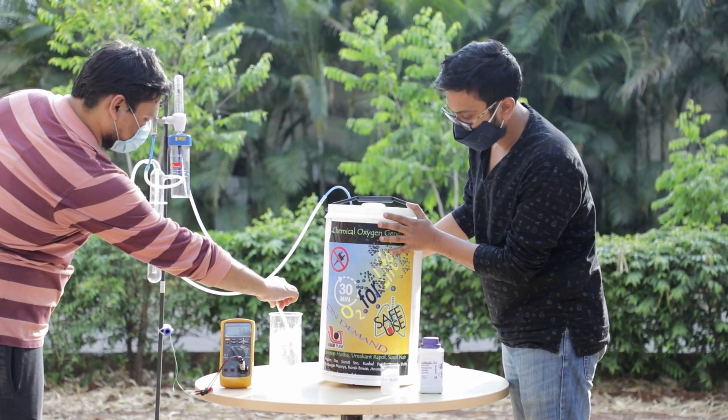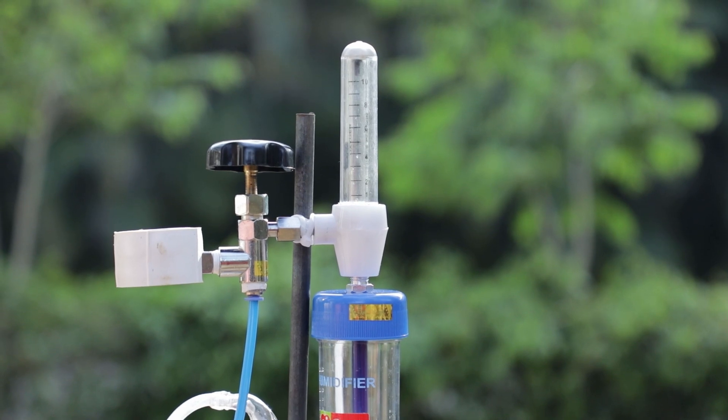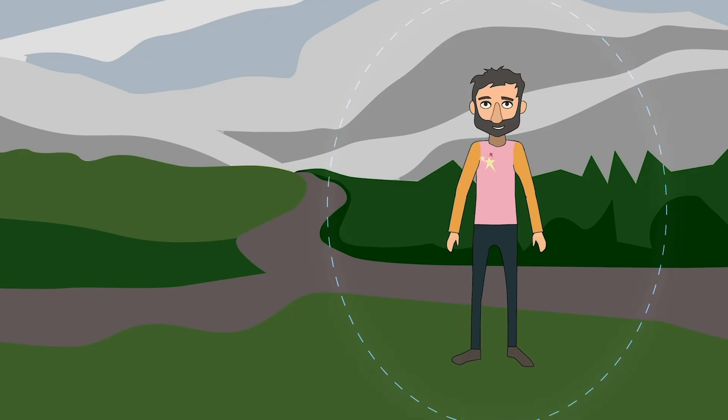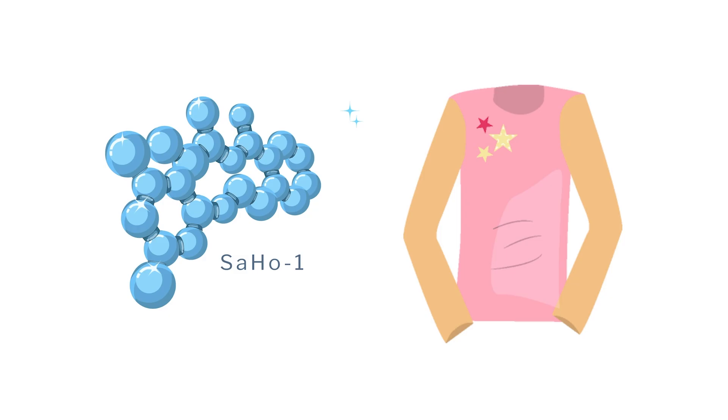During the COVID time, we developed a chemical oxygen generator to save lives of patients suffering from lack of oxygen during emergency situations. We have also applied modern chemical tools to make mosquito repellent cotton, which can be a game changer.